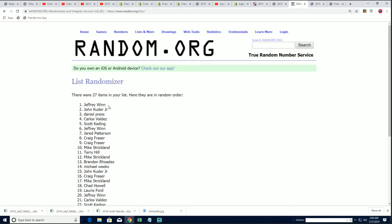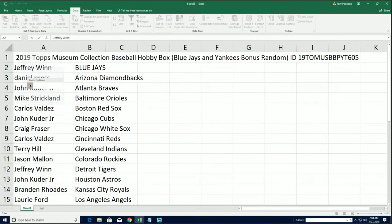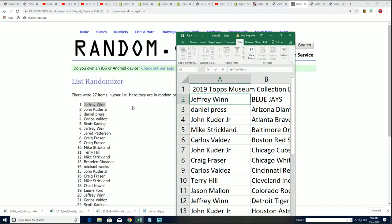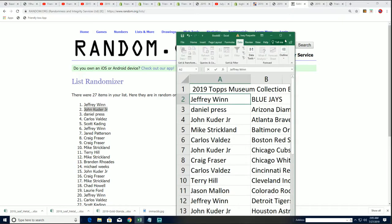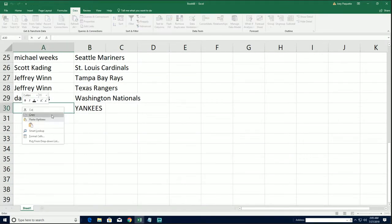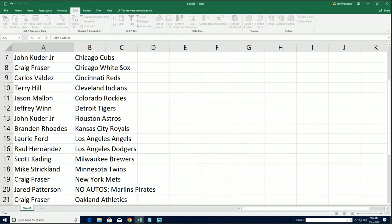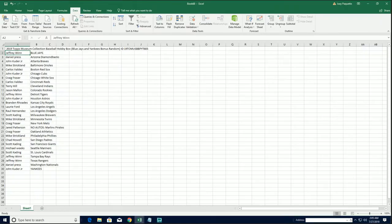Jeffrey W., congratulations — you have just gotten yourself the Blue Jays for free. And also, John K. Jr. hits a nice one and gets a team for free. Congratulations with the Yankees. Now let's see what comes out of our box break — we've got some free teams awarded.